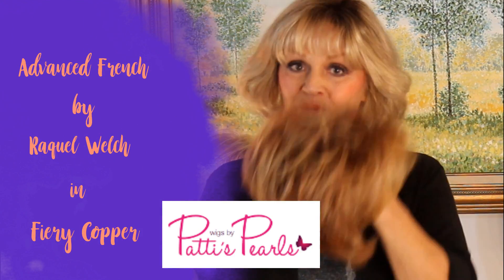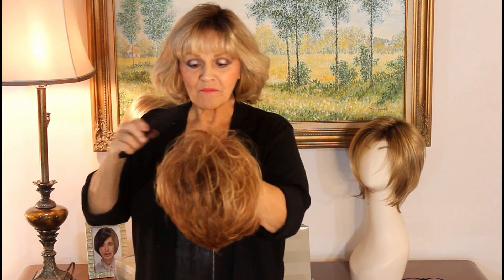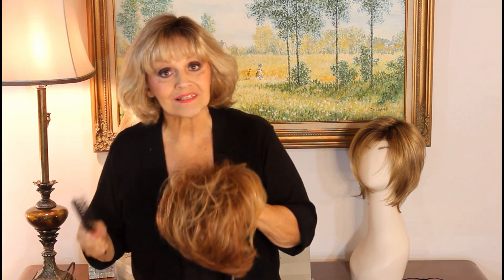Raquel Welch 2018 Fall Collection. Her name is called Advanced French. When I first saw it I thought, oh maybe it's French or Frenchy or something, because it's a sexy, sexy little wig. And then I realized no, it really is called Advanced French. So when you look it up on the website, go under the A's, sweetie — it's not under F for French.